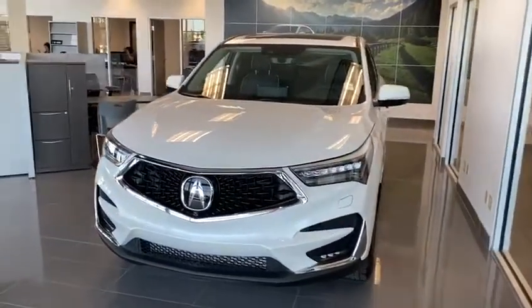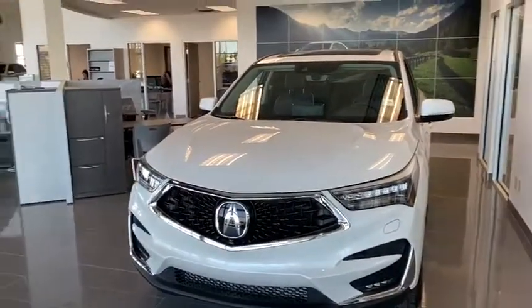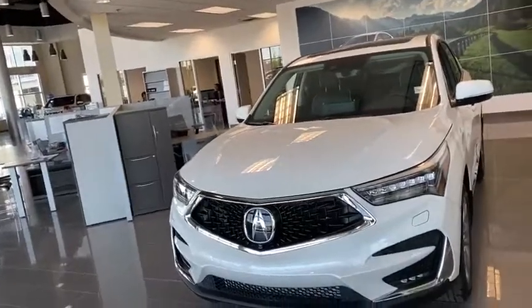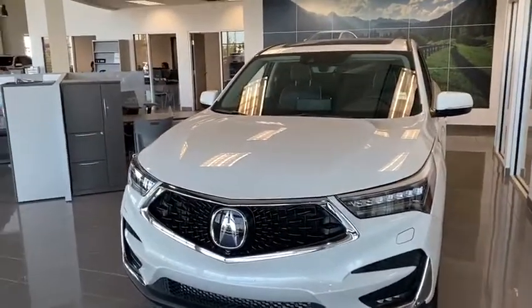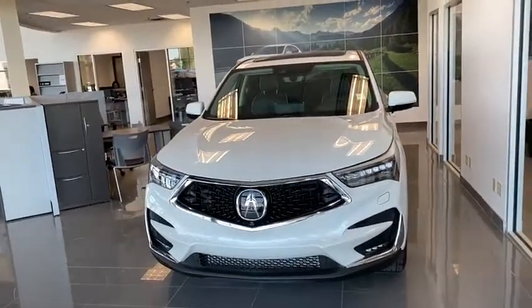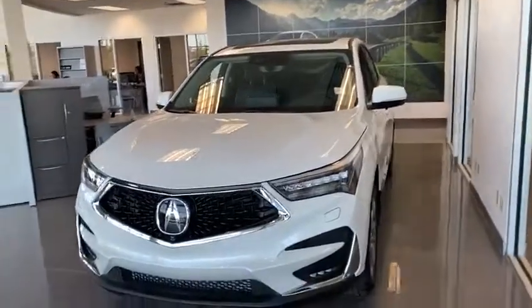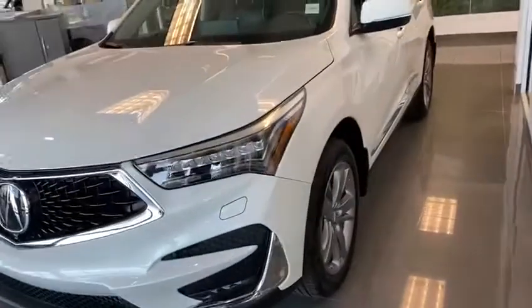As you know, this is the top package. You're going to have the LED fog lights, LED jewel eye lights, and LED daytime running lights on here. You have a full view camera on the vehicle — this is the only trim package that you get that — as well as auto folding side mirrors, puddle lights, and these nice 19 inch rims on here.